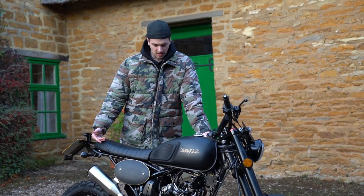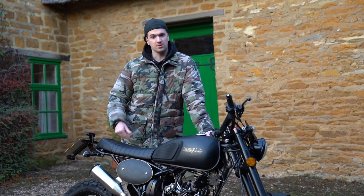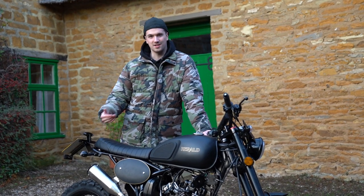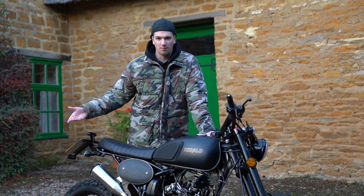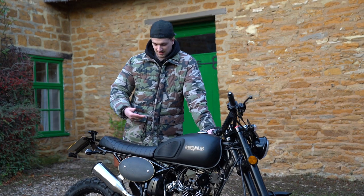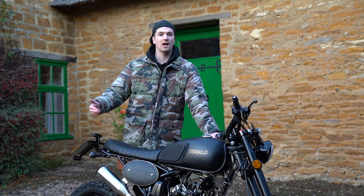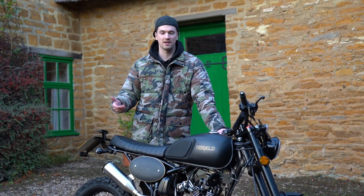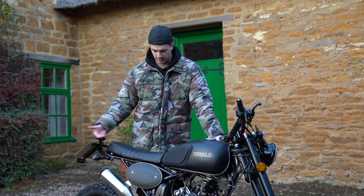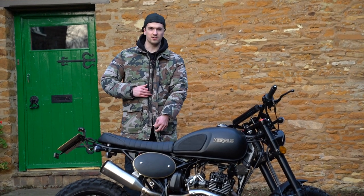To ride this bike in the UK you need to be 17 years old — slightly different in European countries. You just need to complete your Compulsory Basic Training, which is a one-day course around a car park through cones and then briefly on the road. You can even do your full test on this bike to remove your L-plates, though that only allows you to ride up to a 125, so you may as well wait until 19 and get your A2 licence for bikes up to 47 horsepower.